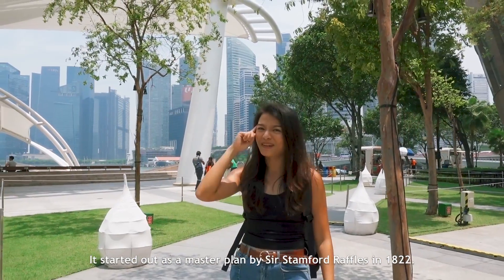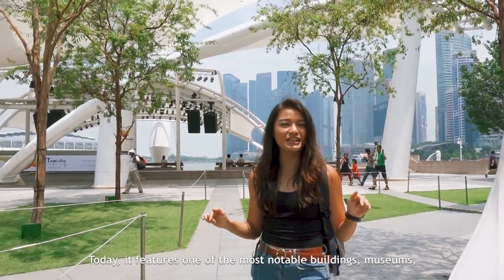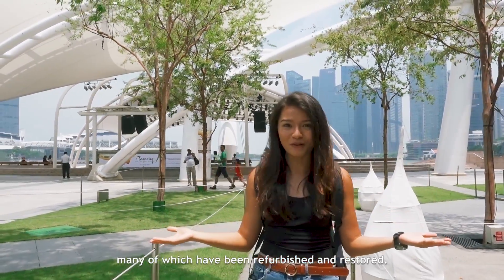It started out as a master plan by Sir Stamford Raffles in 1822. Today, it features one of the most notable buildings, museums, protected parks and memorial spaces, many of which have been refurbished and restored.